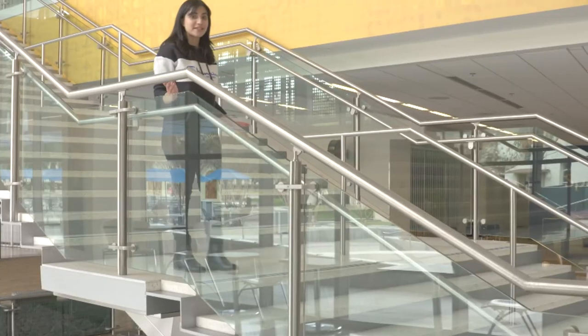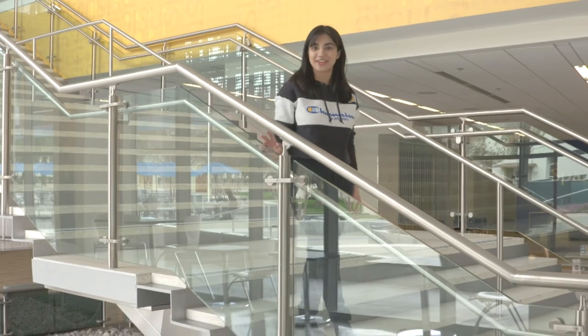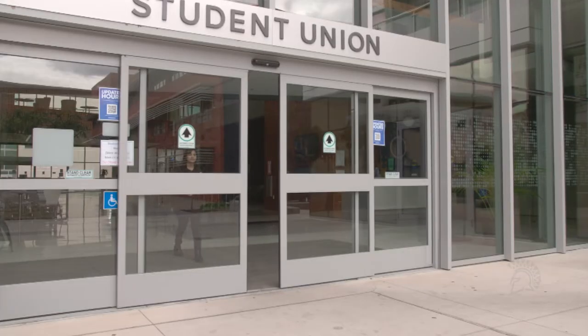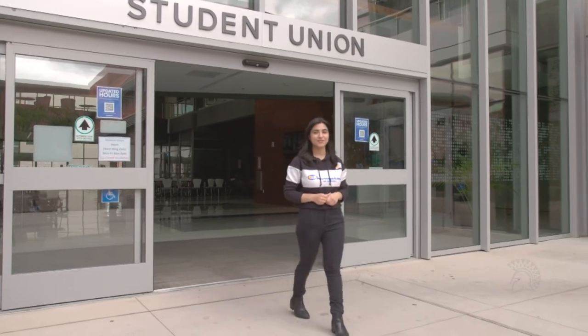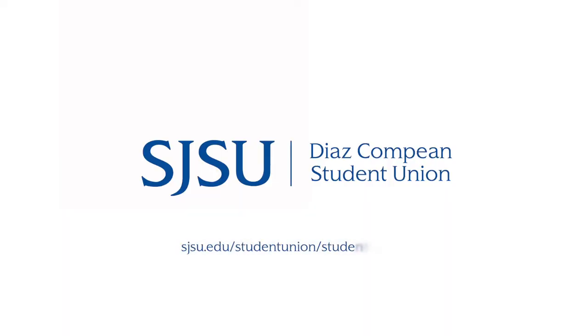Whether you're looking for a place to study, eat, shop, relax, or even bowl, the Diaz-Campion Student Union has it all. This concludes our virtual tour of the Diaz-Campion Student Union. For more information, please visit our website.